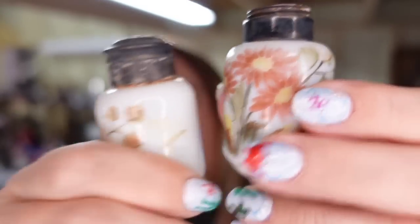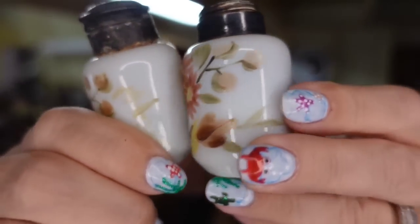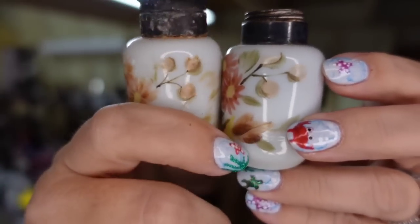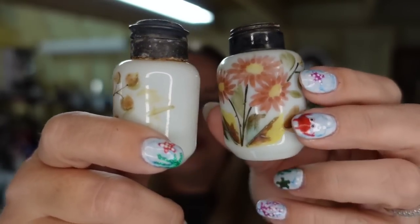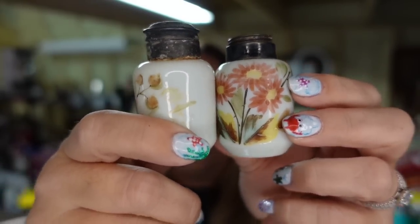Up next are some really cool milk glass salt and pepper shakers. You can see the tops are in pretty poor condition. These are not marked. I paid $3 for these. They sold for $20.78, making them about a $13 profit, and they sold in about five months.